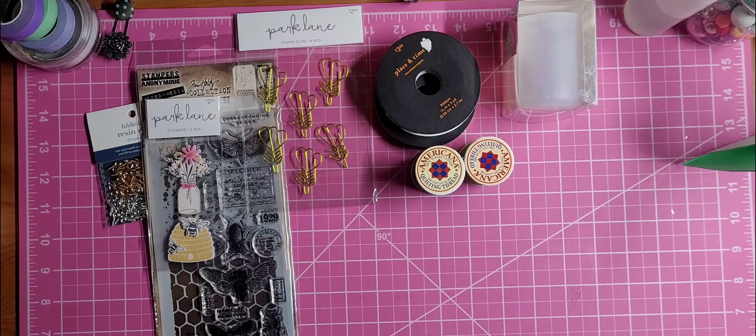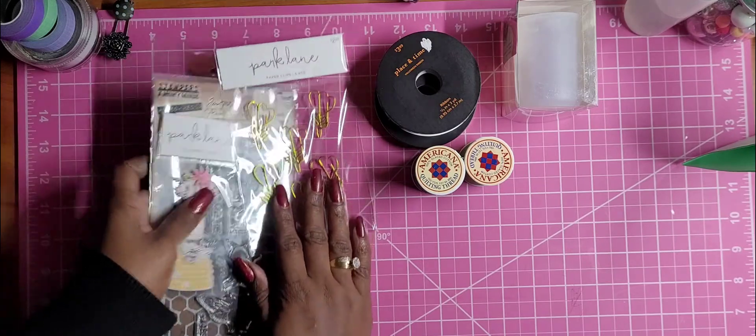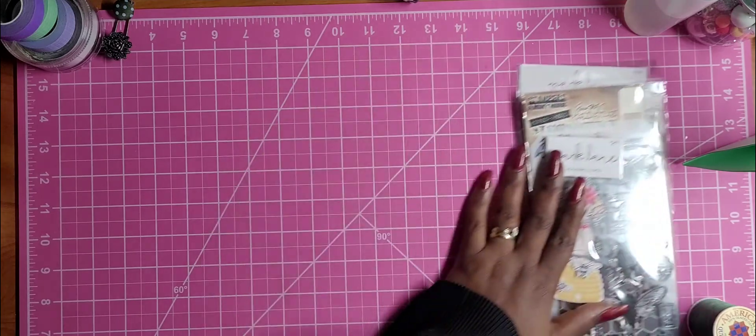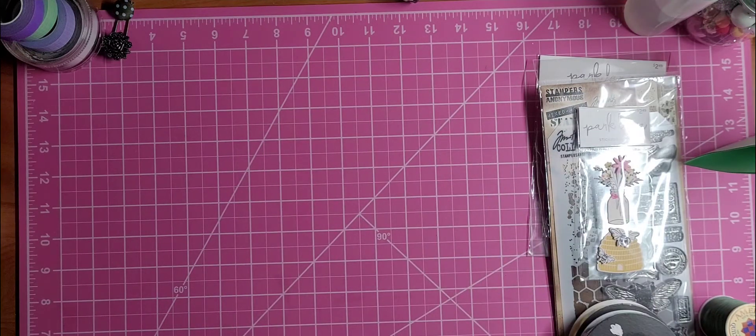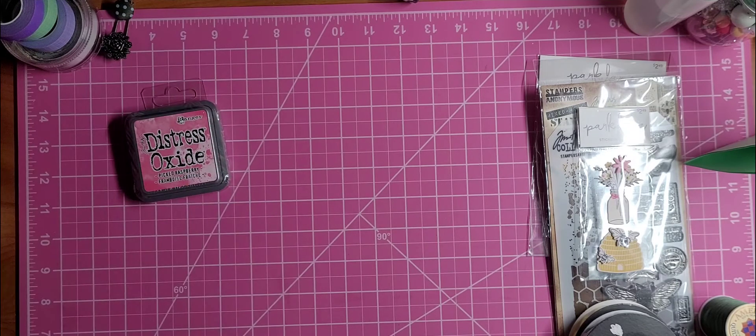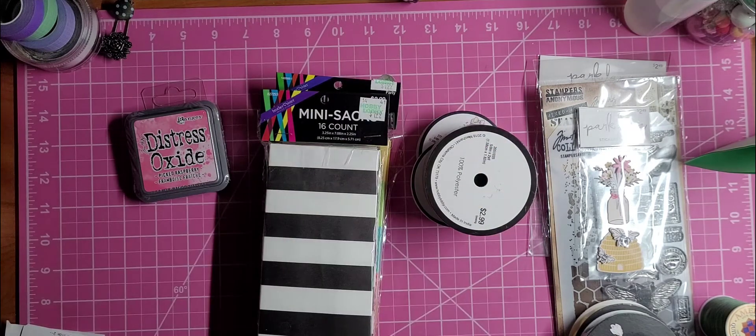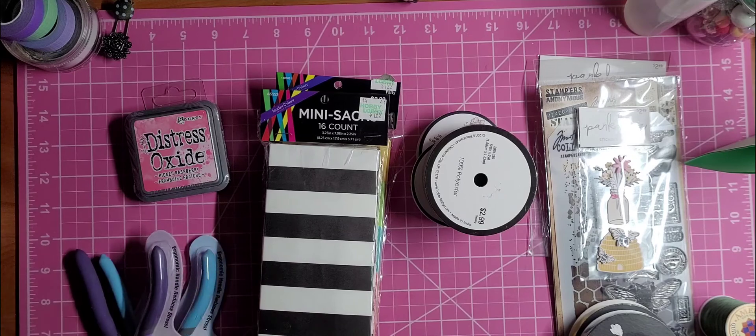So that was it from Joann's — a small haul. Then I went to Hobby Lobby, and this has been several weeks, over a month, several trips. It's not a lot. I haven't run into a lot of the clearance items like a lot of people have been, but I did find some cool things.